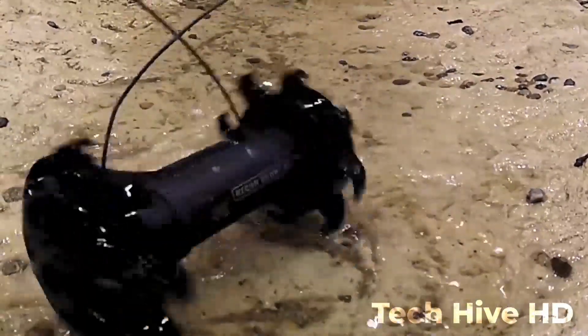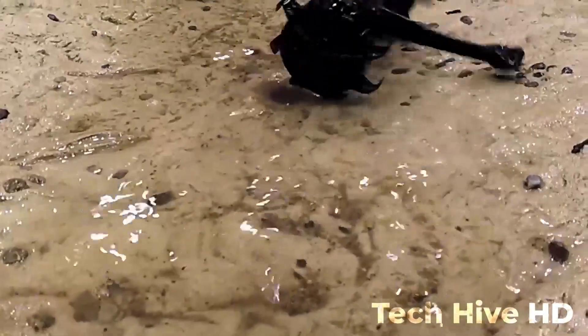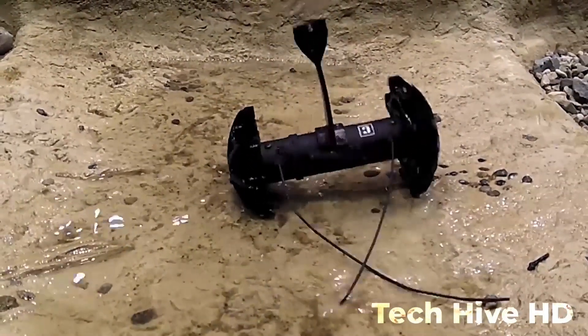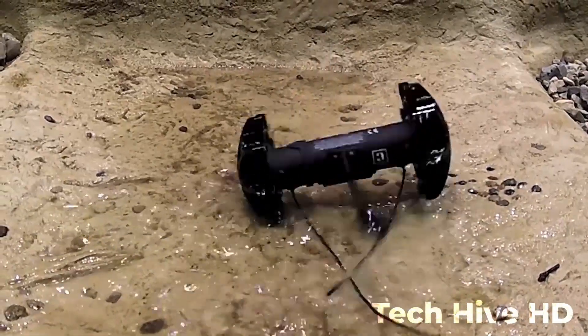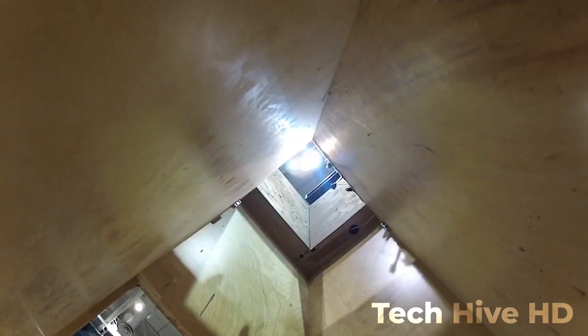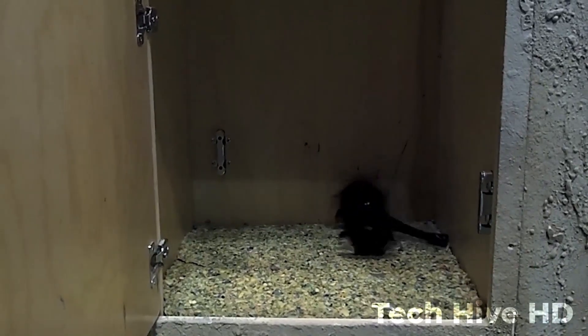The Recon Scout XT is also waterproof and can withstand extreme temperatures. It is powered by a rechargeable lithium-ion battery that provides up to 6 hours of continuous operation, drawing only 0.4 amps of power. Its lightweight design weighs only 1.2 pounds, has a maximum speed of 1.5 feet per second, and can climb stairs and navigate obstacles with ease.